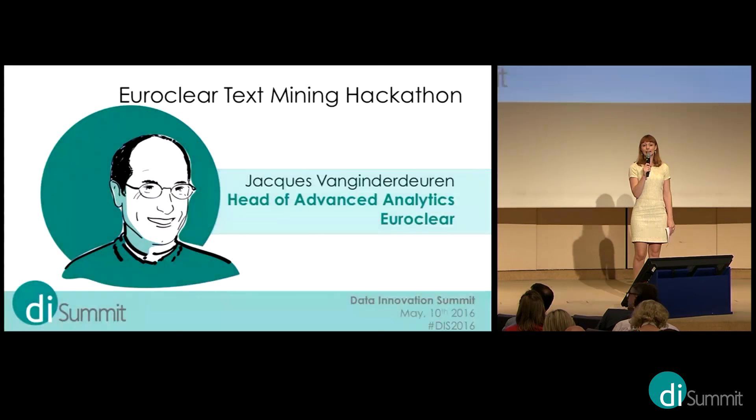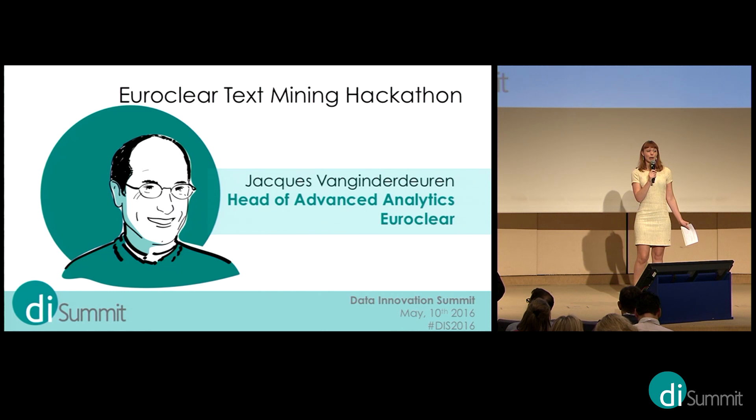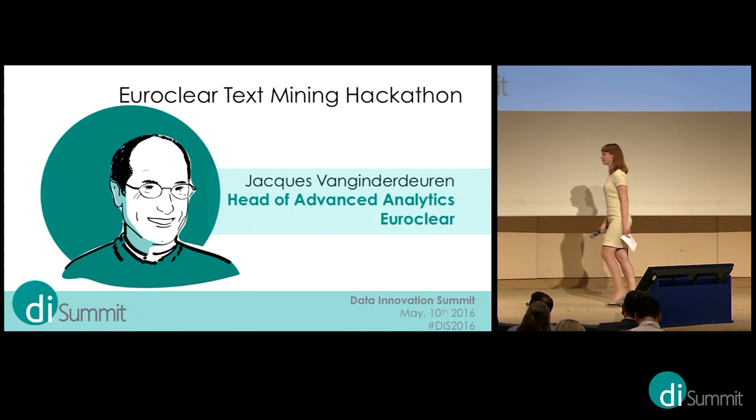Next on stage is Jacques van Ginderdeuren, head of advanced analytics at Euroclear. Euroclear is organizing a hackathon at the Data Innovation Hub about text mining, with the hope that the outcome will bring the capabilities of text mining at Euroclear to the next level.